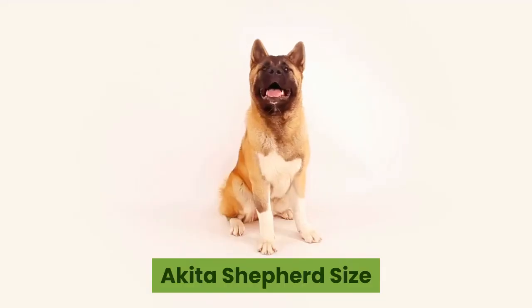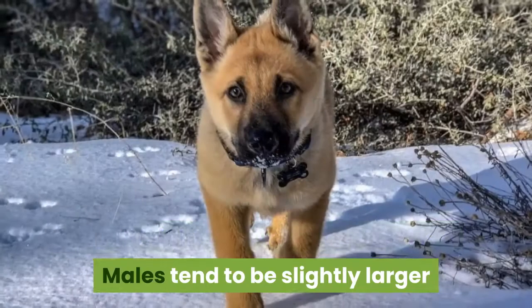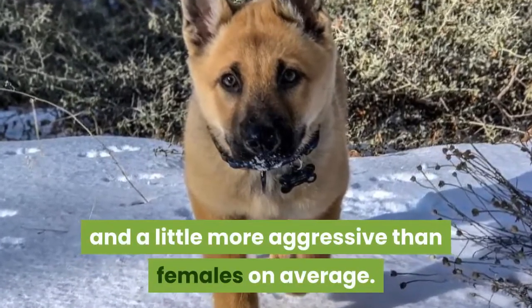Akita Shepherd Size and Weight. The Akita Shepherd is a big dog with a muscular frame. Males tend to be slightly larger and a little more aggressive than females on average.